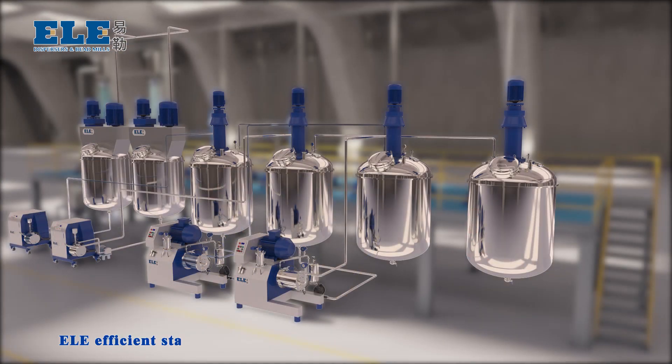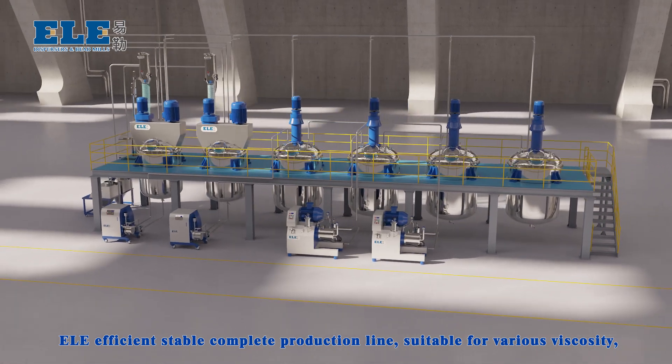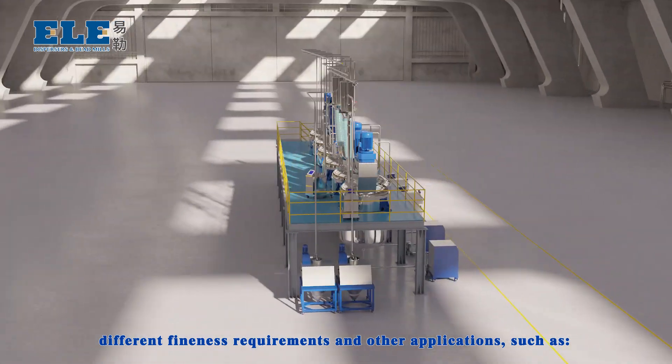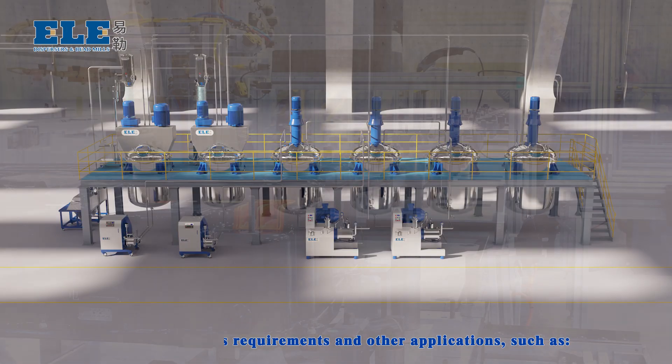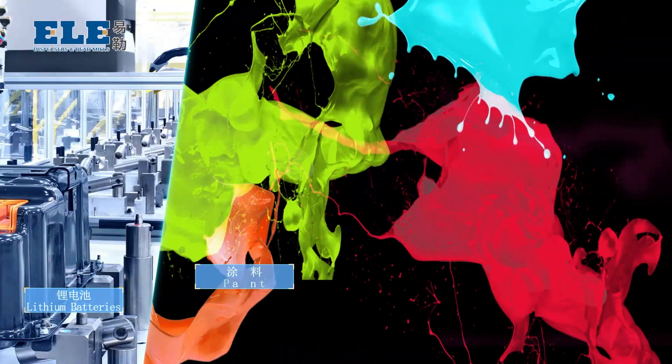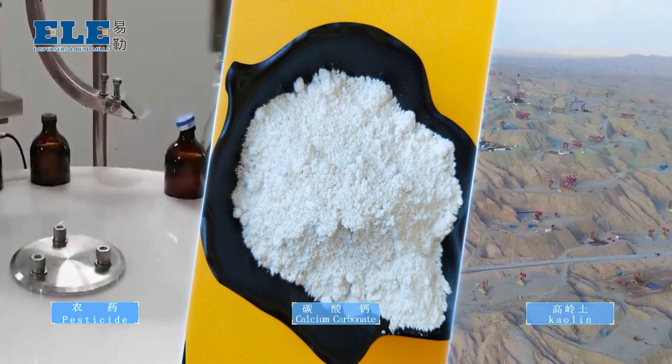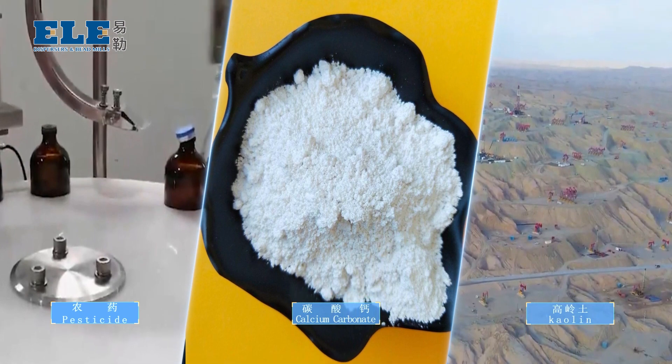An efficient, stable, complete production line suitable for various viscosities, different finish requirements, and other applications — such as lithium battery, paint, ink, color paste, pesticide, calcium carbonate, choline, etc.